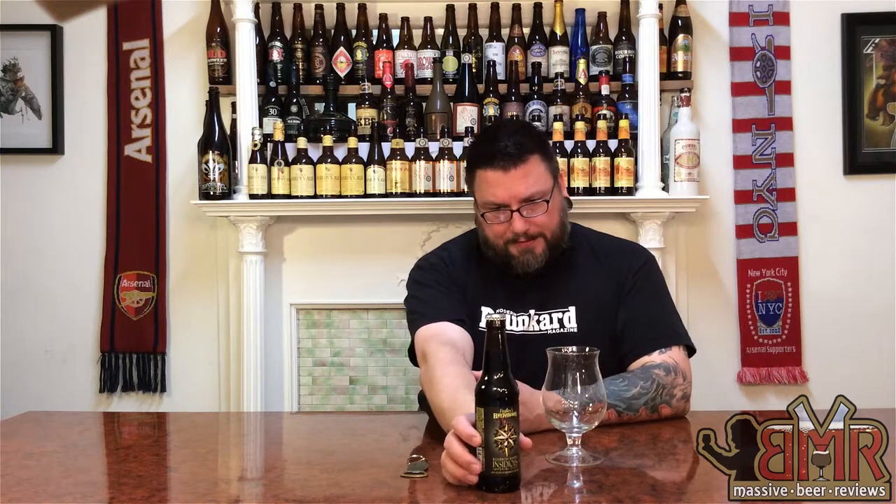We've reviewed a couple of Russian Imperial Stouts and some Barrel-Aged Stouts and it's kind of like what we're going to be doing tonight. We're going to be doing a Bourbon Barrel Imperial Stout from the fine people at Fegley's Brew Works, which is relatively close to where I live — about 40 minutes away in beautiful Bethlehem, Pennsylvania.